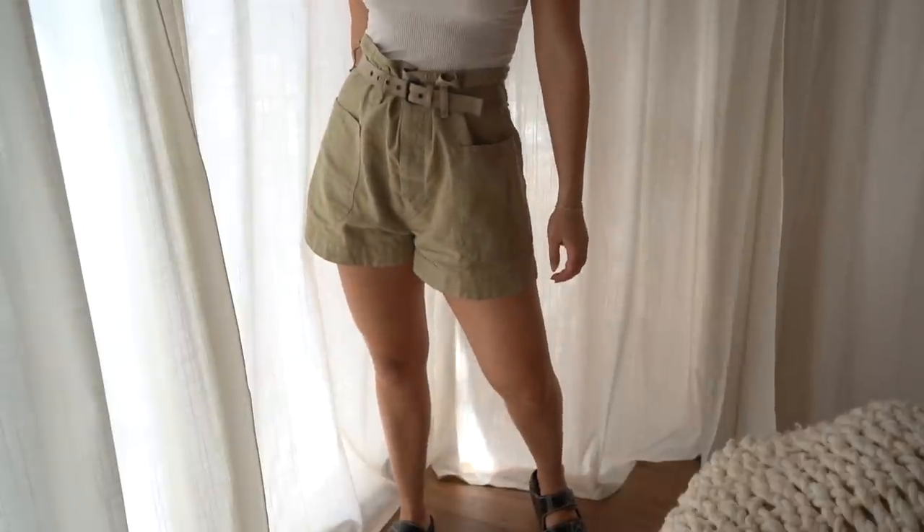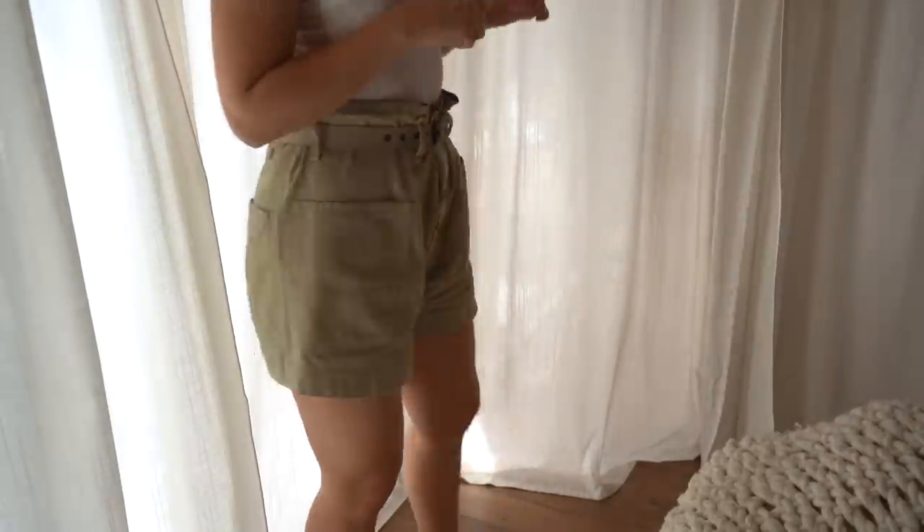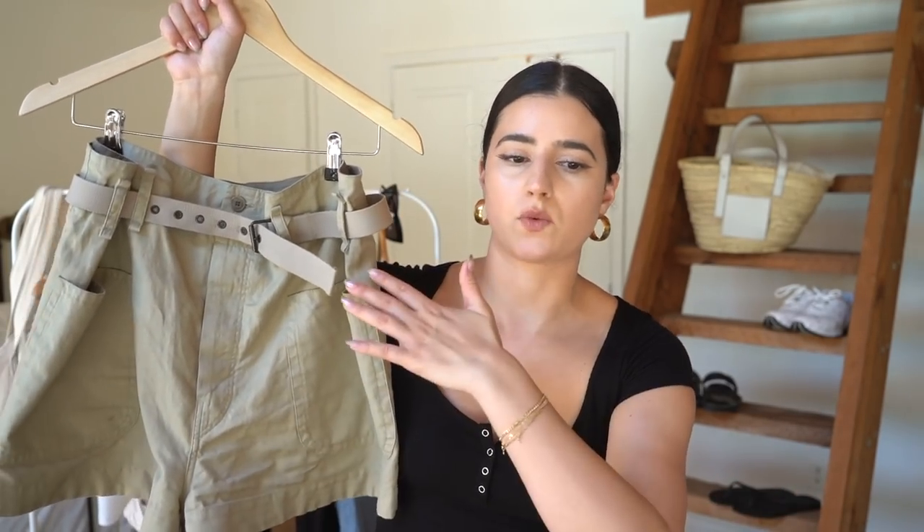Another piece you've probably seen me wear to death are these Isabel Marant Étoile shorts. I also have them in black but they're dirty right now. I really love how casual yet dressy they can be — they'll make very casual outfits look more put together. It's a utility style that comes with a belt, and it's a baggier short so it balloons out a bit. You can cinch it at the waist with the belt. Investment pieces, but for the amount of wear I get, I justify it.